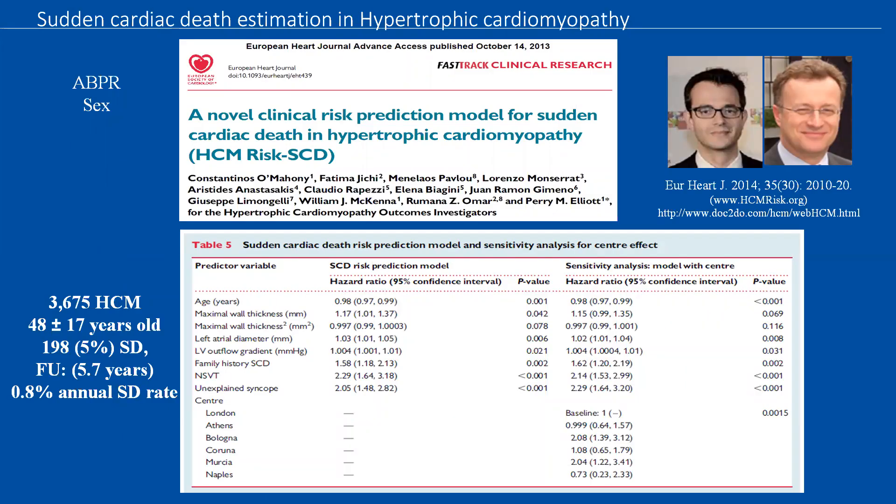The most sophisticated tool for risk stratification was produced based on the largest cohort of HCM patients to date, by the London Group. The population consisted of 3,675 patients. There were 198 sudden death cases — 5% — with a calculated 0.8% annual sudden death rate. This proposed score for adult HCM, published in 2014, excluded some variables like abnormal blood pressure response and sex, which were not statistically associated, and included others like left atrial diameter. This complex formula is implemented in an easy online calculator.